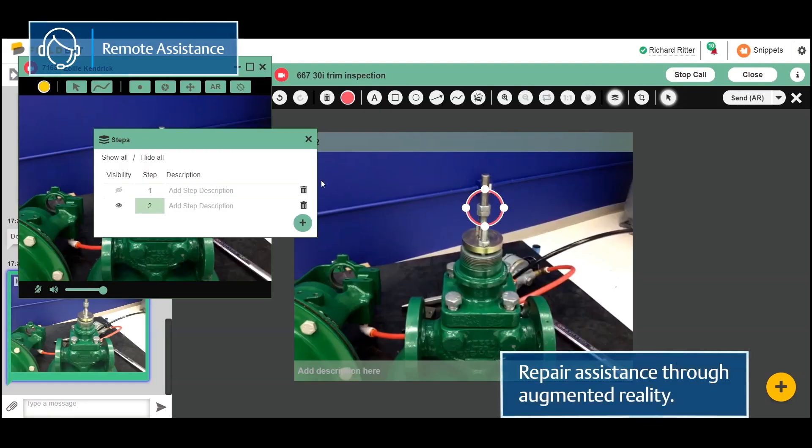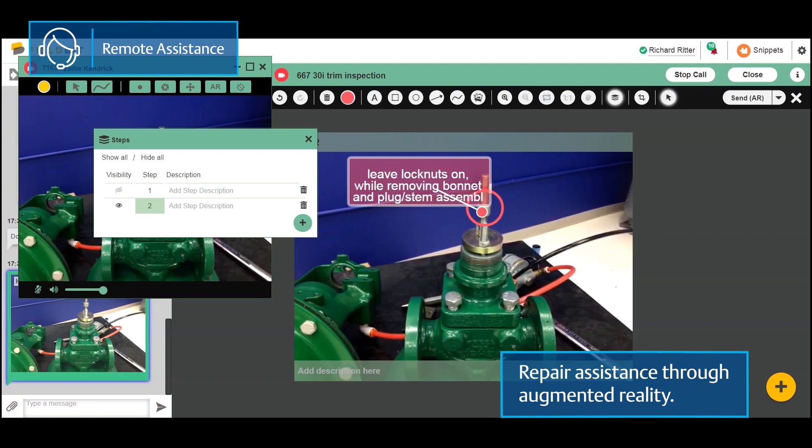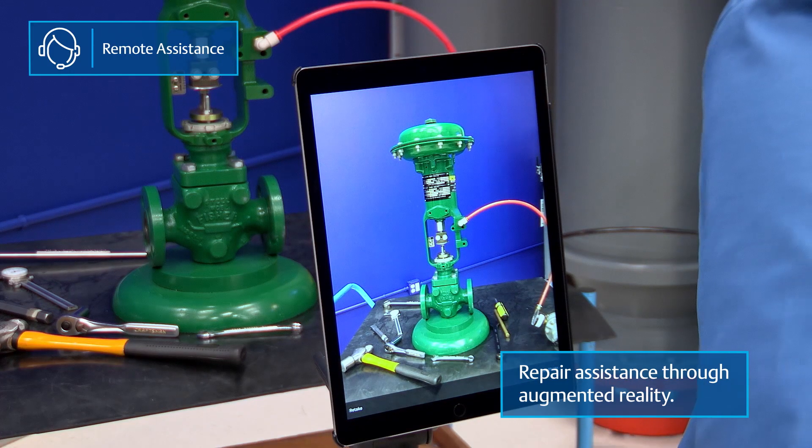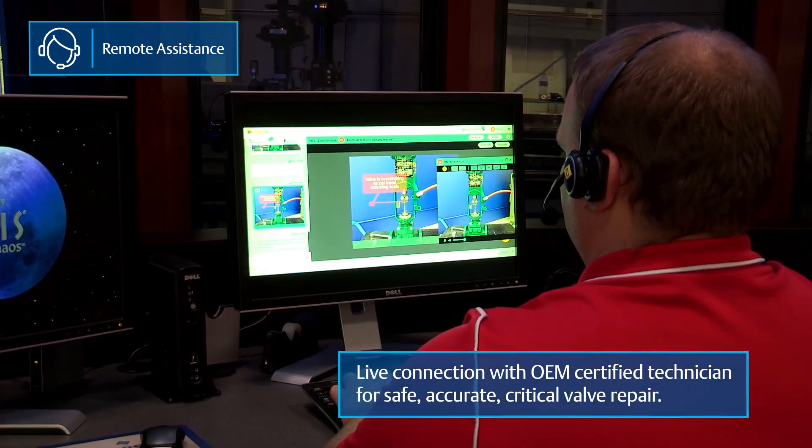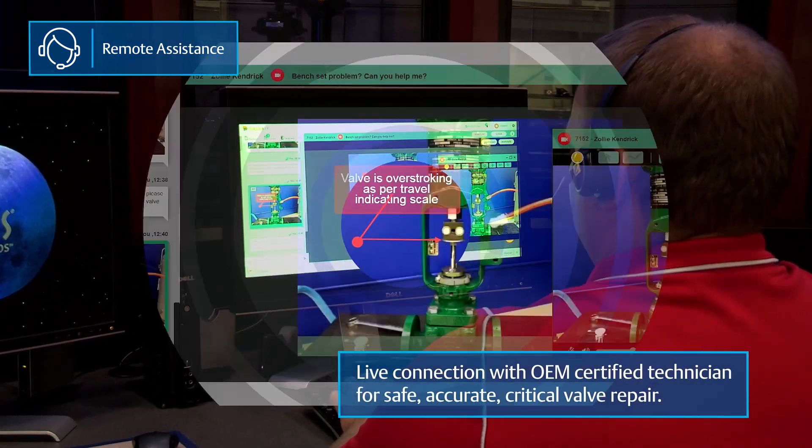And for difficult situations, including troubleshooting or configuration, our remote assistance service using augmented reality technology allows experts from around the world to see the exact issue and help develop a plan to resolve it and get your valve back online.